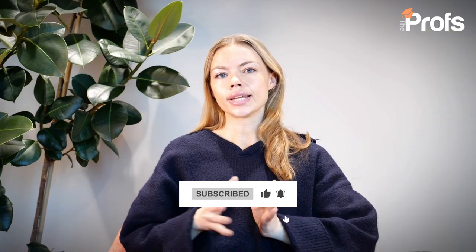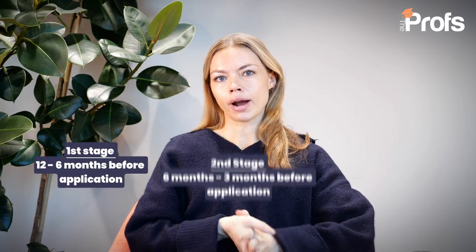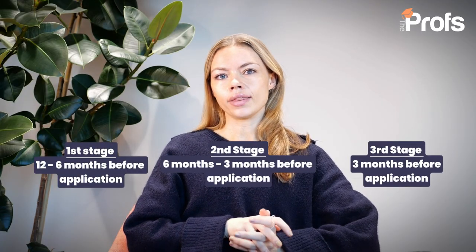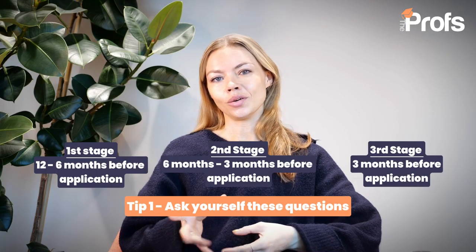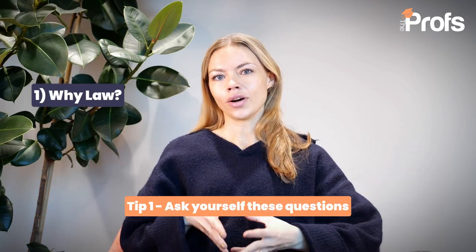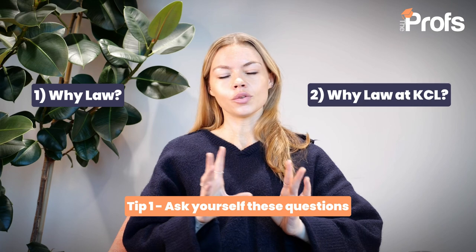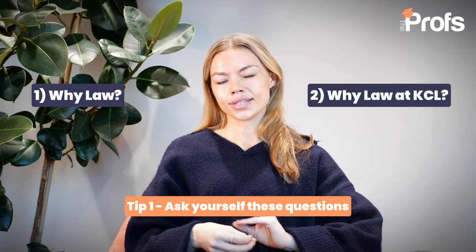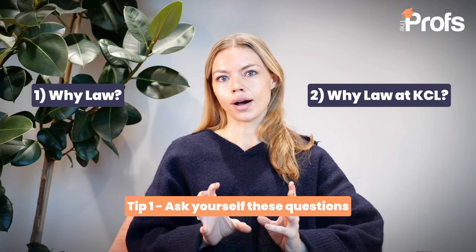I'm going to talk you through a three-stage process for preparing for your application to King's College London. The most important question to start with is: why do you want to study law, and why do you want to study law at King's College London? Those are two related questions — one is about the course and one is about the university itself — and both require research.